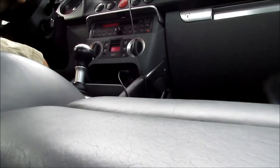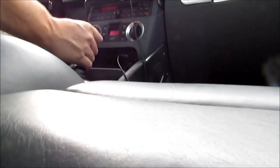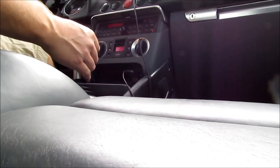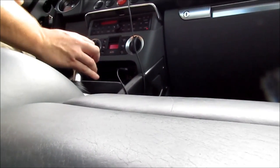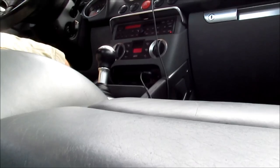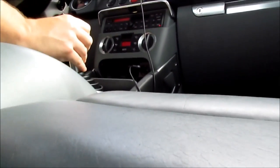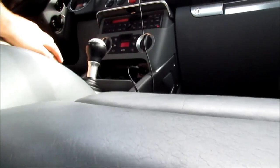Super smooth. The Redline MT90 is excellent oil for this Audi TT Quattro six-speed 02M transmission — smooth as glass, any gear you want. Definitely a good oil.